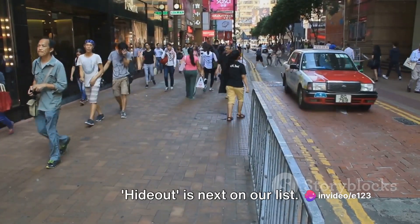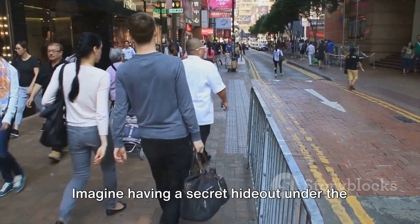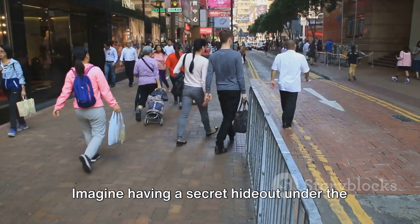'Hideout' is next on our list. A hideout is a secret place where someone can go when they do not want to be found by other people. Imagine having a secret hideout under the bushes.